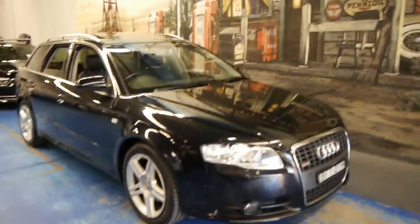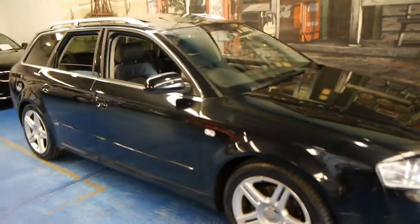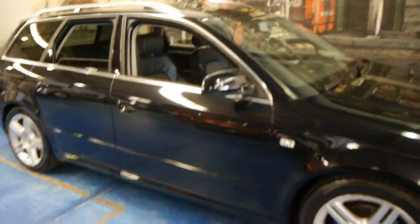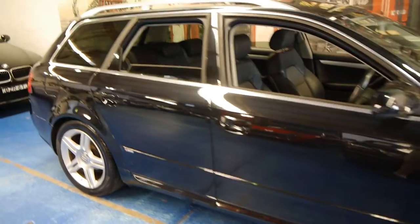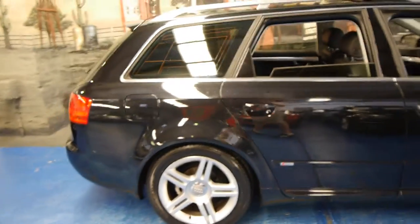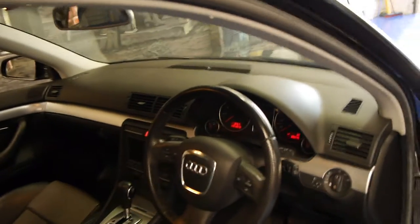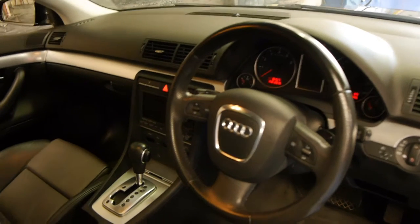Hi and welcome to the Old Timer Centre. My name is Philip Tarrant and today we have for you a 2008 Audi A4 Estate. It's got the 2.0L FSI engine, so it's a non-turbo, which is great. It's an S-line, so it's got the S-line alloy wheels and two-tone leather interior. This particular car also has a sunroof and navigation.